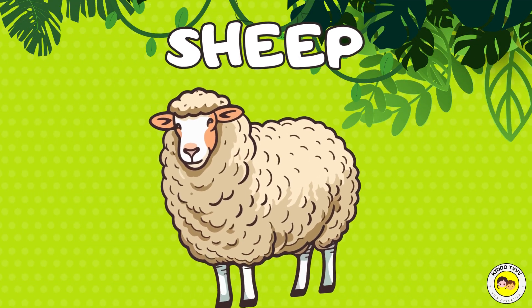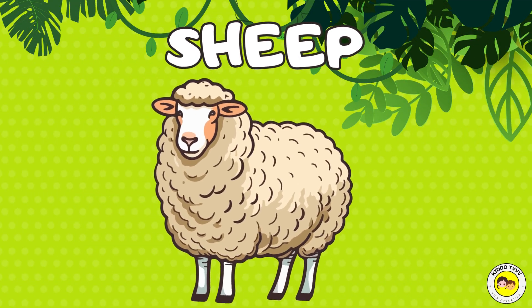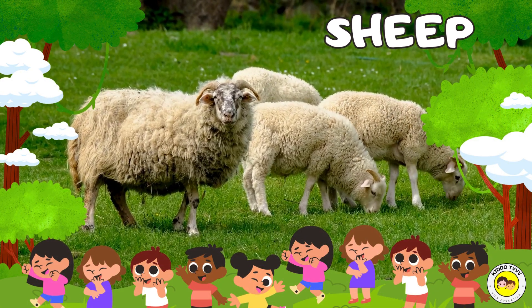Hey, I am a sheep! Sheep! Hey, I am a sheep! Sheep!